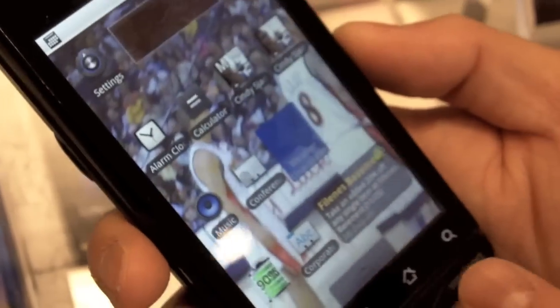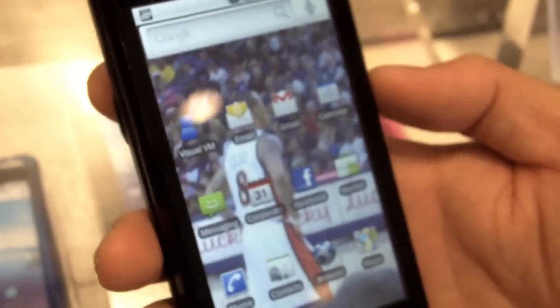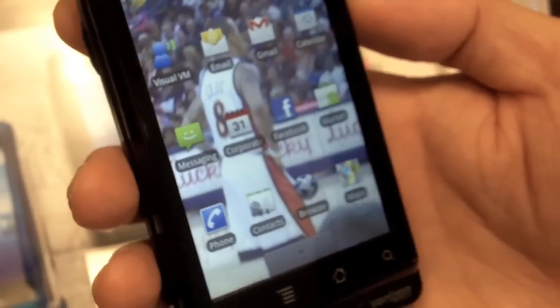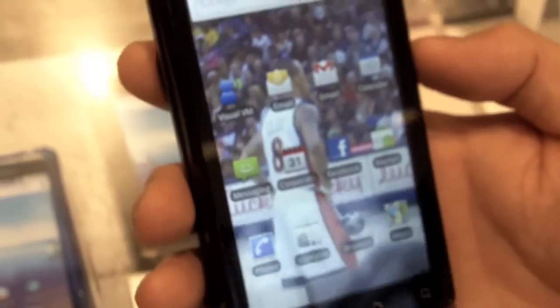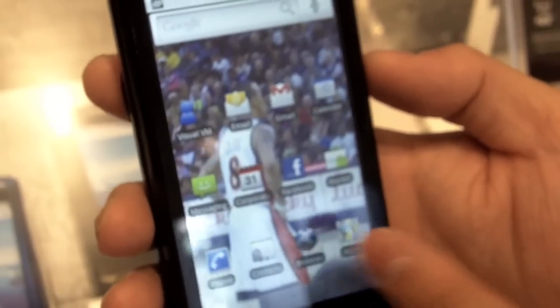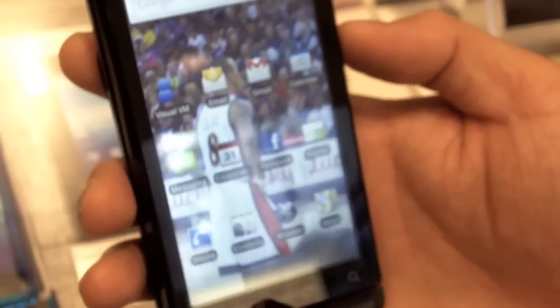One of the coolest and most unique features is the Google Navigation application — essentially a free GPS that gives you text-to-speech voice navigation. When you arrive at your destination it pulls up street view of your location. Google Maps is free with this Android phone, and Verizon sells a car mount accessory. The phone has a magnet on the back that activates the car home GPS mode when docked.